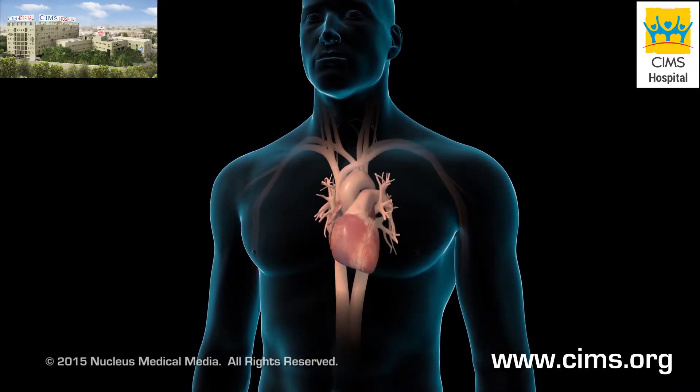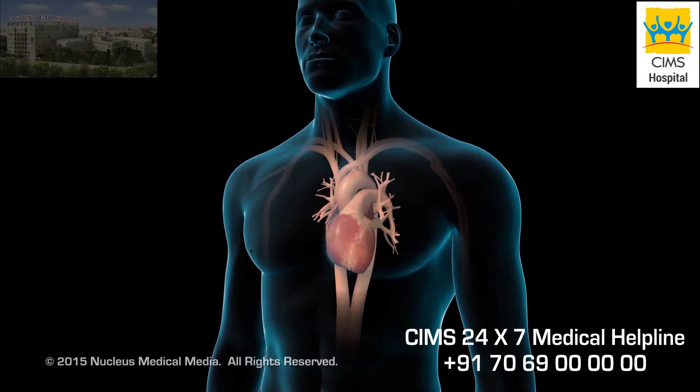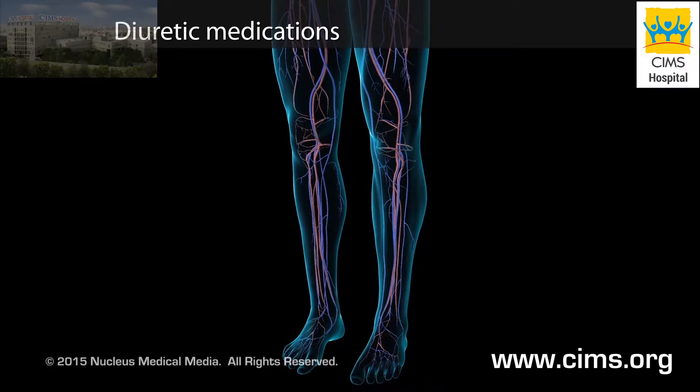Your doctor may prescribe one or more types of medication to treat your heart failure. Diuretic medications reduce the swelling in your body by increasing the amount of urine produced by your kidneys.